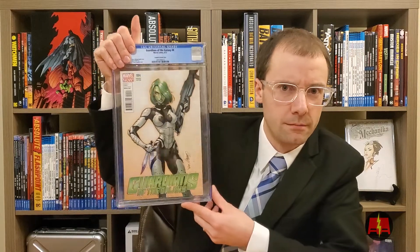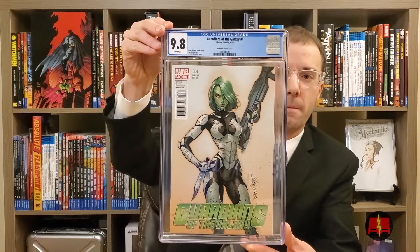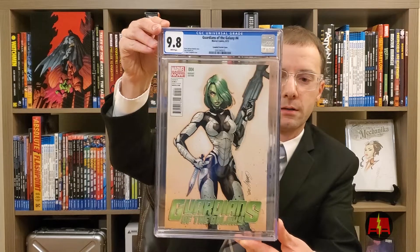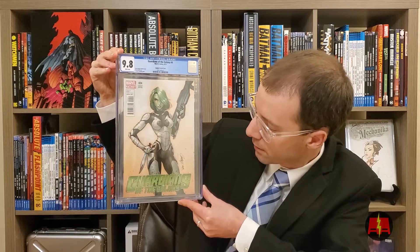This is the first book. This is Guardians of the Galaxy number four. I had this book for a little bit. I think it's a 9.6 or 9.8. And it's a 9.8. It's a really sweet book. This is probably one of my favorite Campbell variants, to be honest. It's got Gamora on the cover. It's dope.